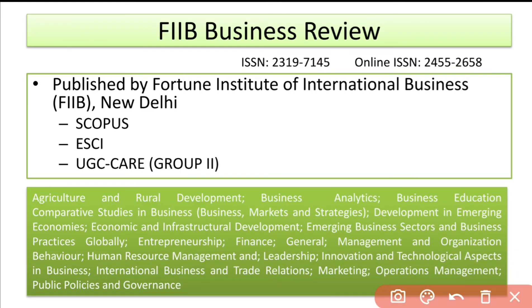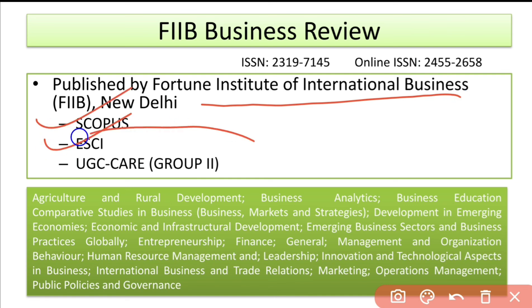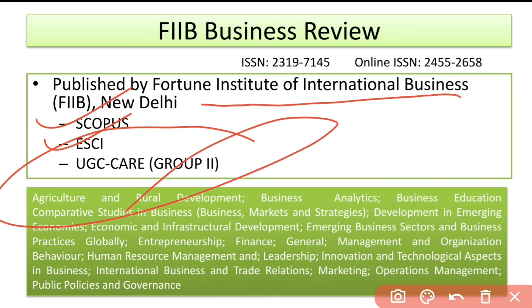The last journal for today is FIIB Business Review, published by Fortune Institute of International Business, New Delhi. It is indexed in Scopus and ESCI, and is also grouped under UGC Care. It covers a wide range of scope and areas in which you can publish your paper.